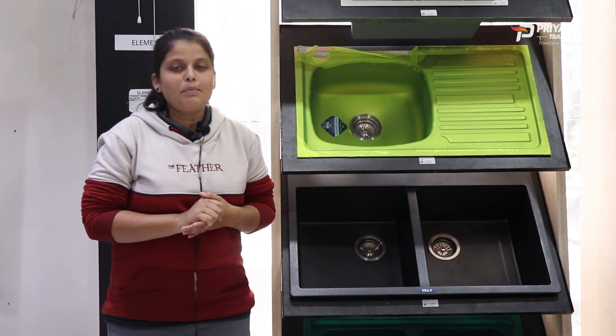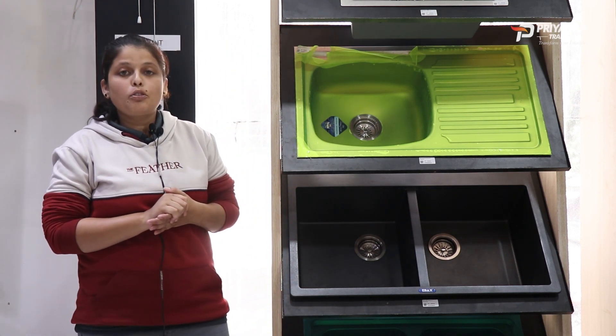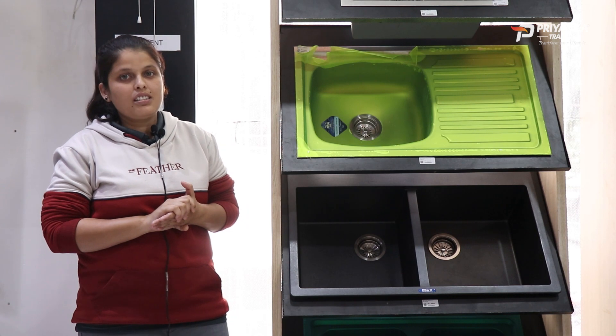Hello everyone, welcome to Priyanka TIDES. Today's topic is Granite Sink versus Stainless Steel Sink.